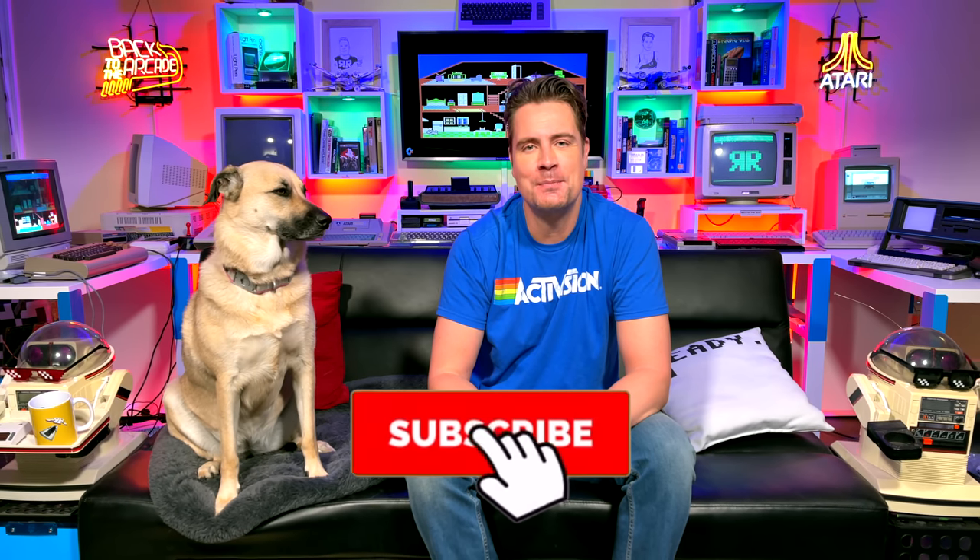I guess you're now free to go. I just want to thank you for watching this episode. Until next time, subscribe and support below. Cheerio!